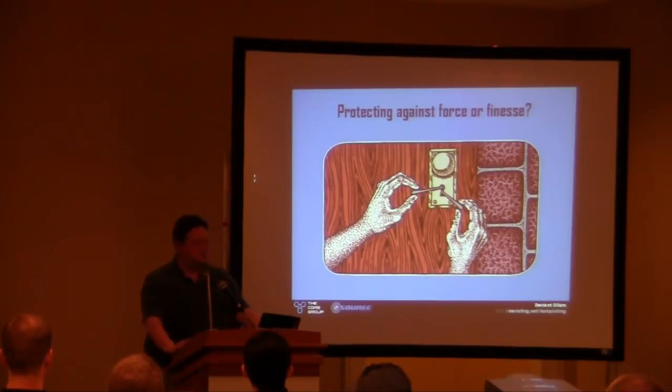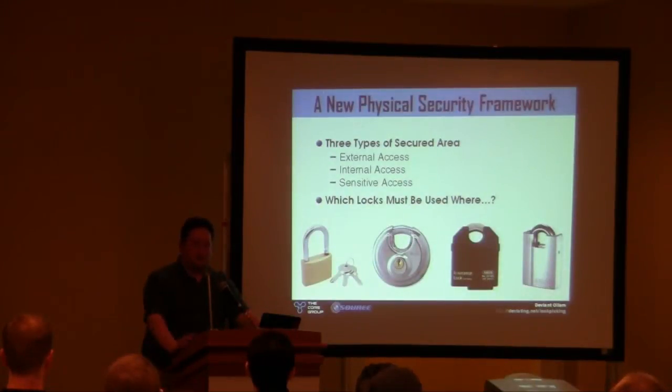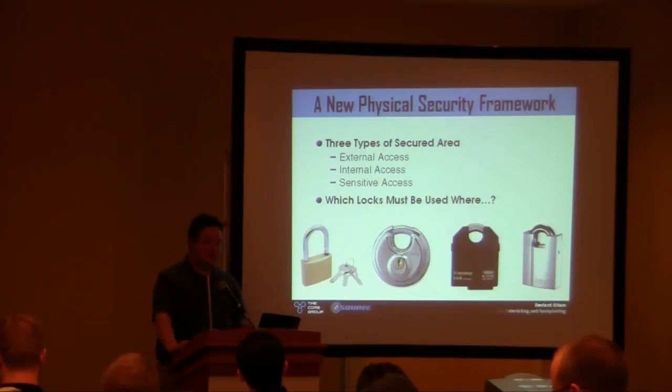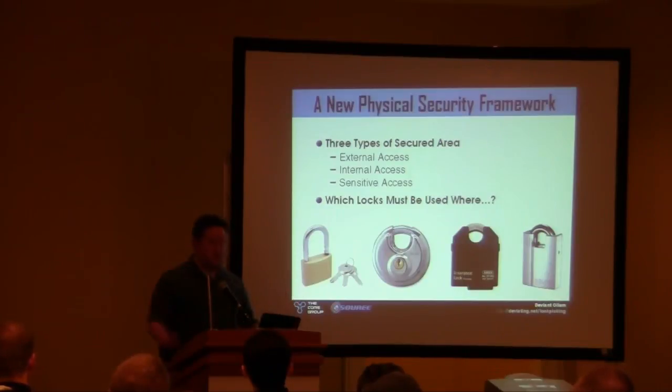What is my notion of a proper physical security framework? You think of your entire facility in terms of three areas. Every door and access panel is one of three things: external access (anyone could bump into it — your front door, outside wiring panels), internal access (someone hopefully went through a process to get there — badged in or signed in), or sensitive access (termination-worthy if the wrong person gets in — your server room, records room, executive washroom).